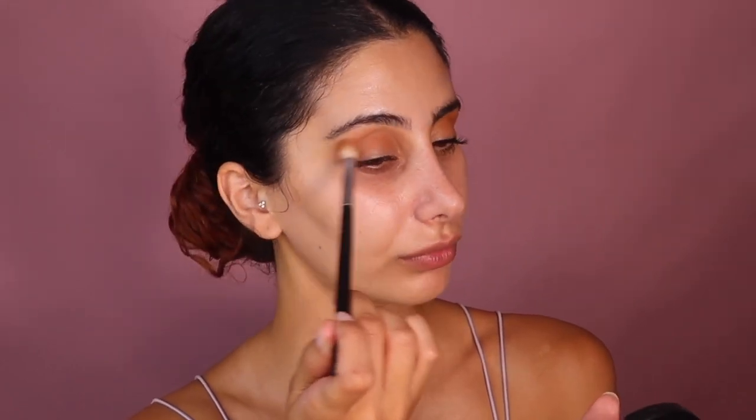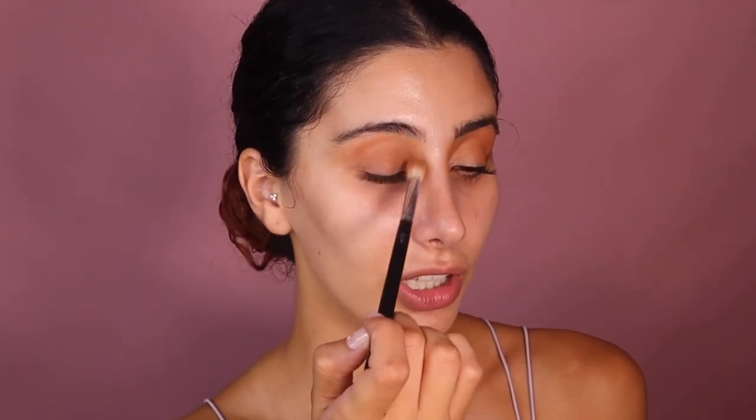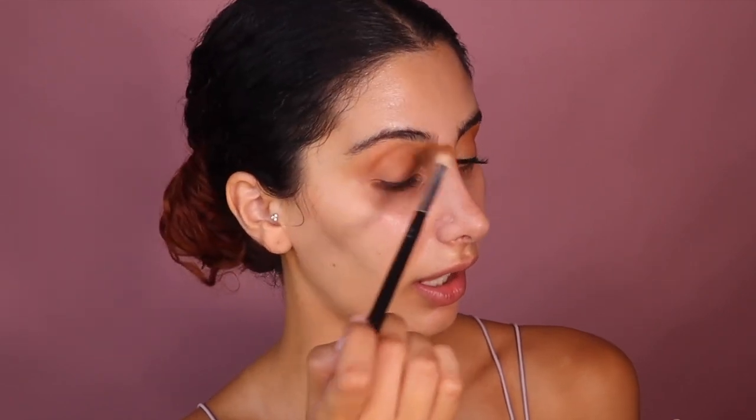For this look I'm going in with the NYX Matte Bronzer in shade Deep Tan. I'm also using a Morphe brush since I couldn't find all my Jessup ones. I'm putting the bronzer very lightly around my crease — you don't have to be super precise. Hold the brush at the end so you're not putting too much pressure, and just go back and forth very messily. When I get closer to the inner corner, I bring it up towards my brow and push it that way.